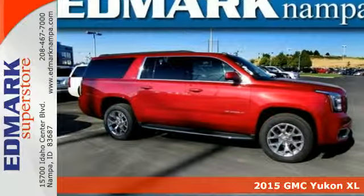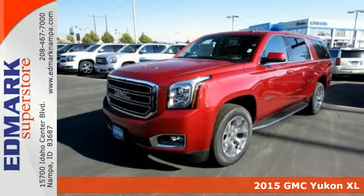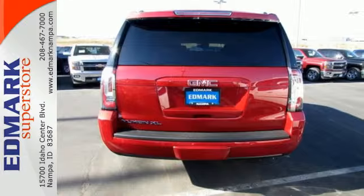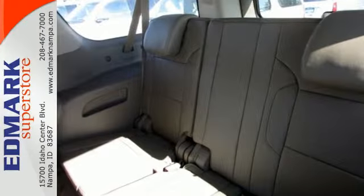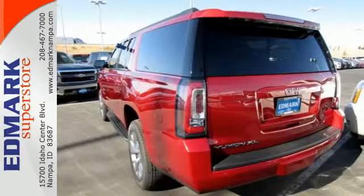It's a 2015 GMC Yukon XL. This is the obvious choice if you are looking for maximum passenger and cargo carrying capacity. The potent V8 engine and trailer hitch receiver will provide you with towing capability you didn't know you could get in a family SUV.